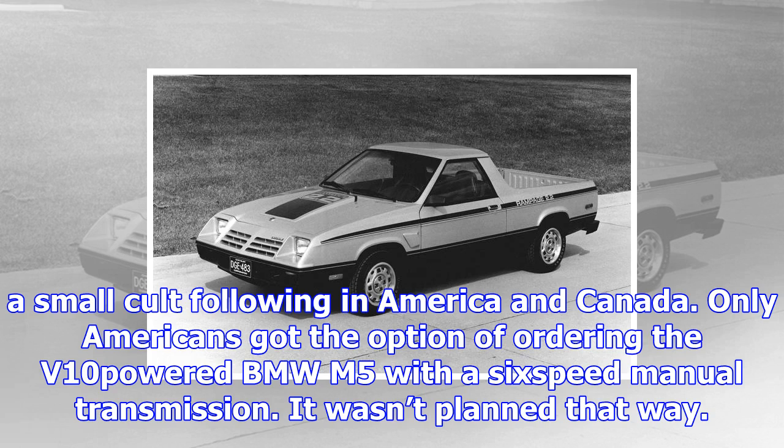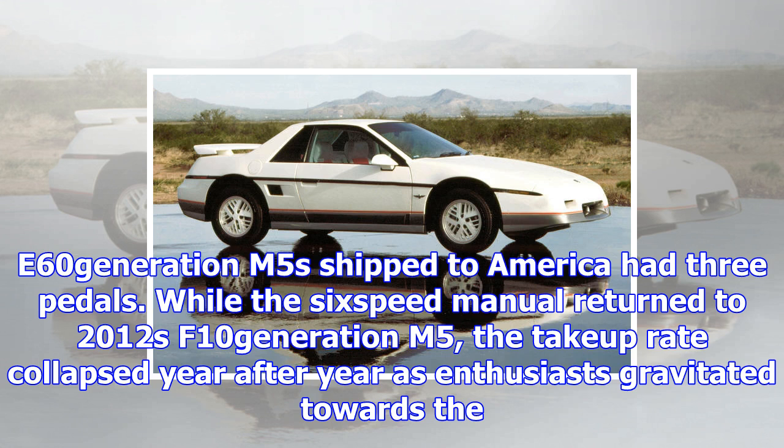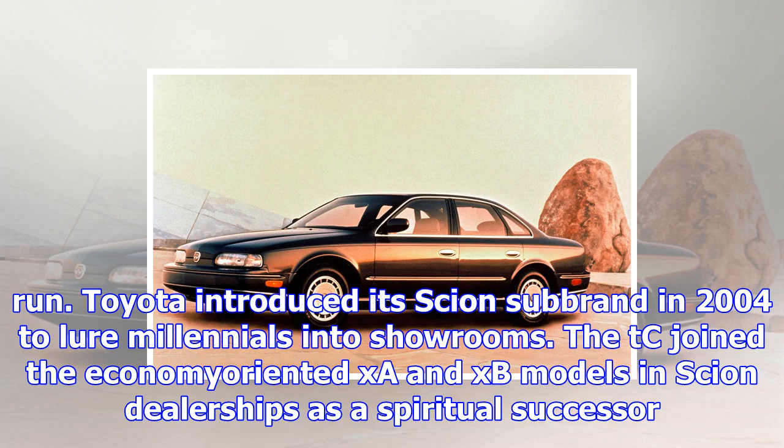Only Americans got the option of ordering the V10-powered BMW M5 with a 6-speed manual transmission. It wasn't planned that way — insiders sheepishly admit BMW added the manual as a no-cost option after receiving mixed feedback about the robotized manual SMG gearbox from U.S. buyers and journalists. Roughly 50% of E60-generation M5s shipped to America had three pedals. While the six-speed manual returned to the 2012 F10-generation M5, the take-up rate collapsed year after year as enthusiasts gravitated towards the quick-shifting automatic. BMW chose not to offer the brand-new 2018 model with a stick because buyer demand dropped to near zero at the end of its predecessor's production run.